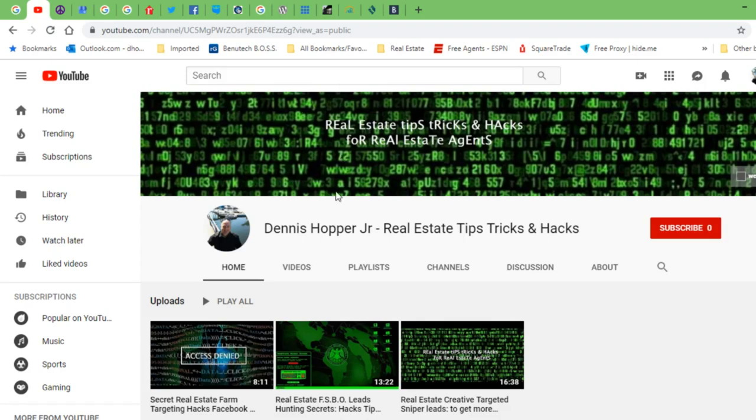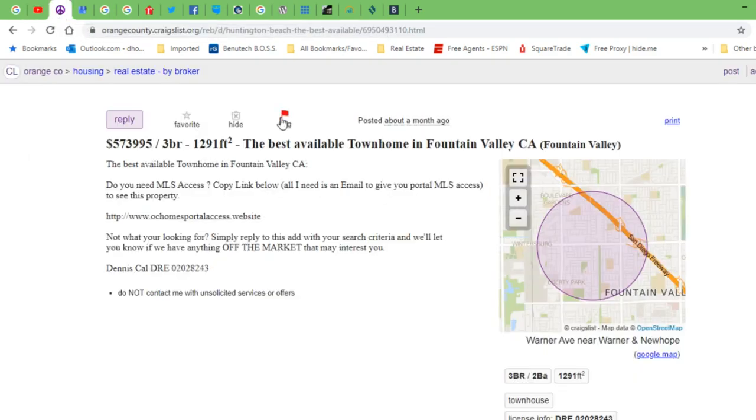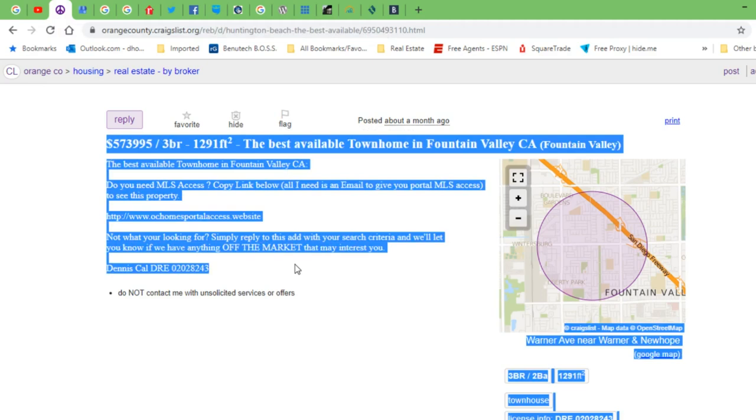One of the free tools, of course, is what we're talking about right now and what you're watching — YouTube. A YouTube channel is a great tool as an agent. Next, simply a free Craigslist account. You can post, and I'll show you in a later video how to get leads from Craigslist. Your basic account is very easy to set up.